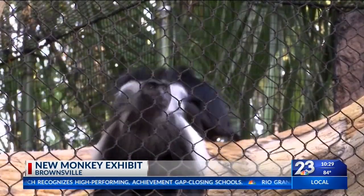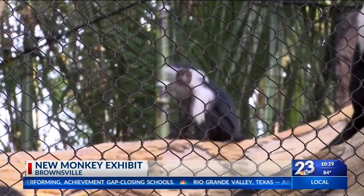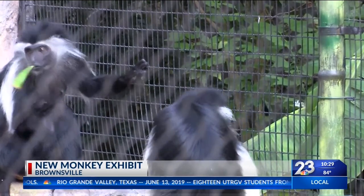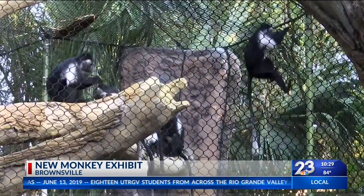Black and white colobus monkeys are native to Central and East Africa. Babies are born with white fur and grow the distinguishing black and white fur at around six months.